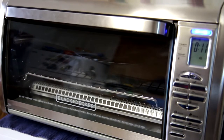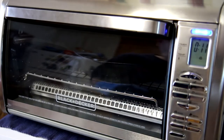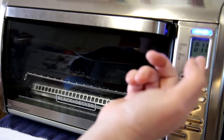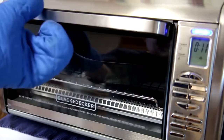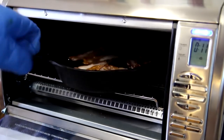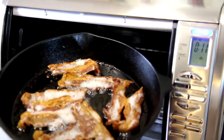Set it for short jobs like toasting and broiling, or longer for baking. The oven turns off when the timer runs out. It has eight one-touch functions. Cleanup is fast and easy — just wipe clean the cool non-stick surfaces. Overall, we recommend it.